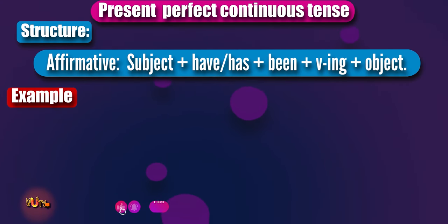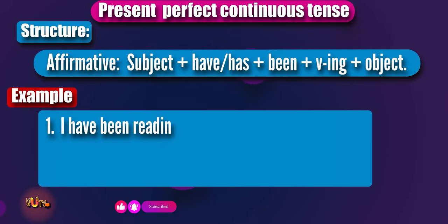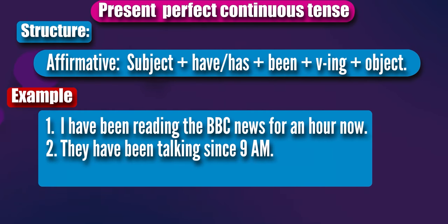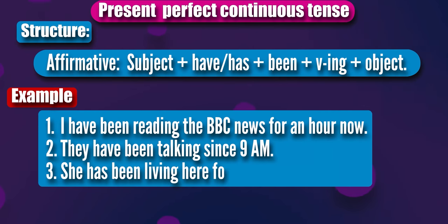To give some examples: I have been reading the BBC news for an hour now. They have been talking since 9am. She has been living here for two years now.